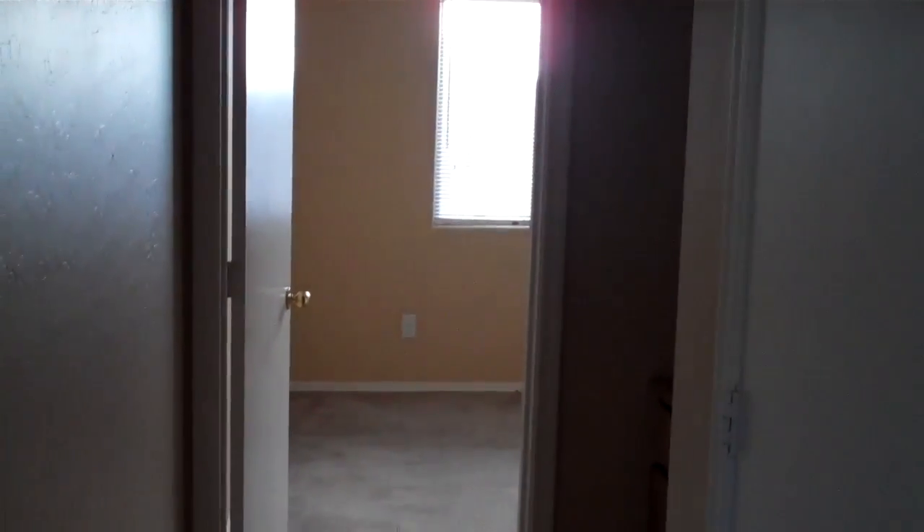If you continue to the right a little bit, you have a hallway bedroom with another storage closet. You have a nice cabinet and storage area here. Then you come into the bedroom and we've got the closet again. This is a pretty good size bedroom — I think it's 12 by 10.